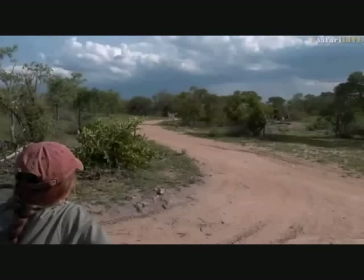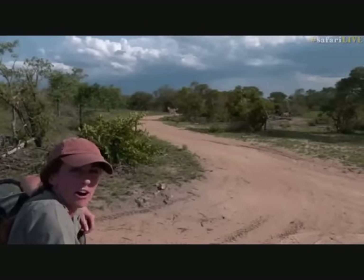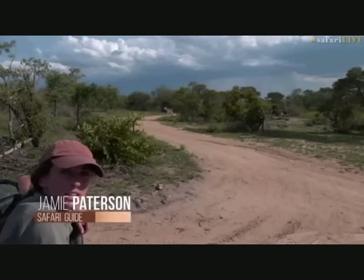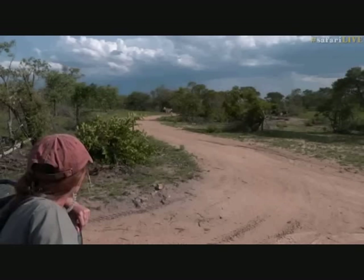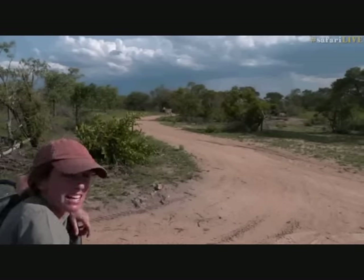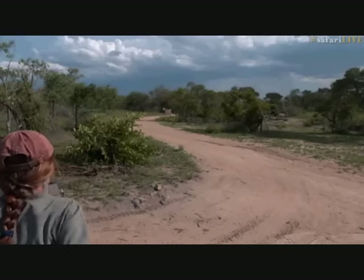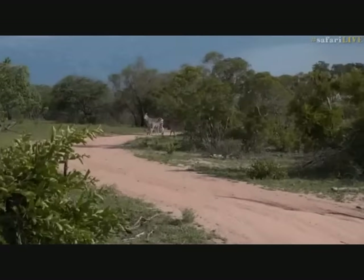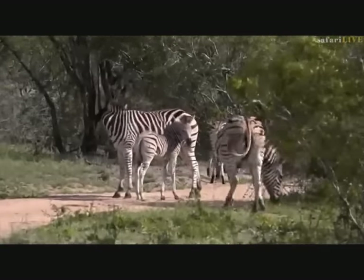Jamie Patterson is out and about and driving around. Good afternoon to all of you and welcome on the Sunset Safari. My name is Jamie and this afternoon I have Kenan on camera doing his internship. What a wonderful sighting to start off with - a herd of zebra with one very young zebra foal.